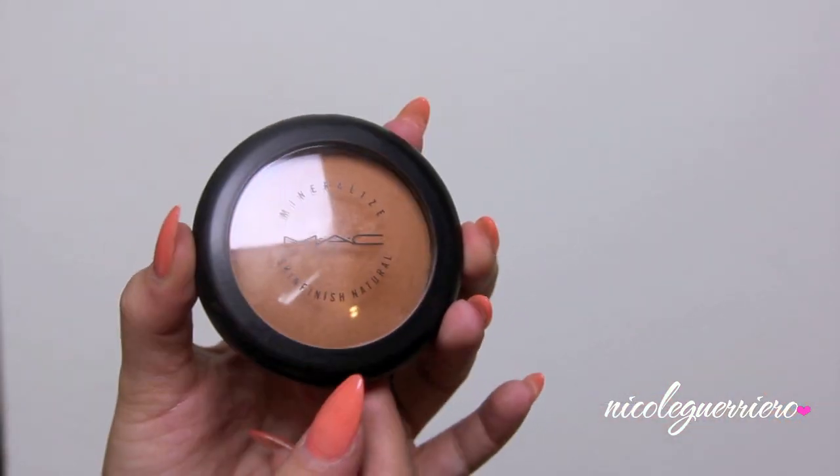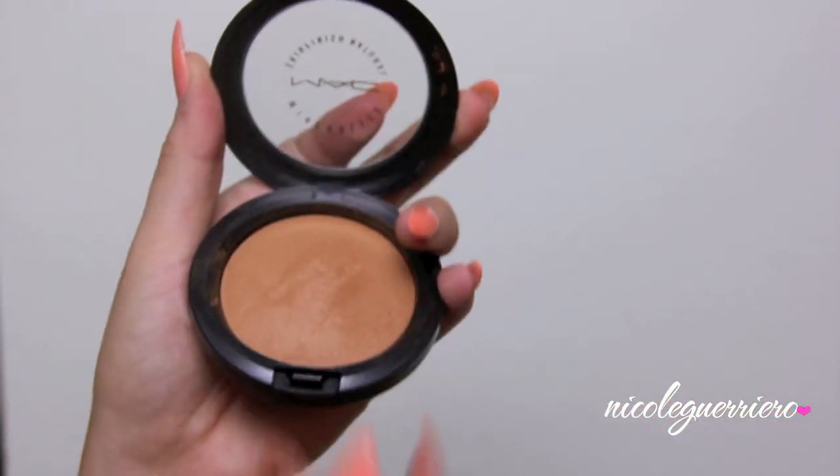Now we're just going to bring a little bit of color back into our face. I'm going to bronze the perimeter using an MSF in the color Deep and a large powder brush from Real Techniques. I'm just going to go all around, hit my temples, my cheekbones, and kind of underneath my chin and then drag it down so everything's the same color.